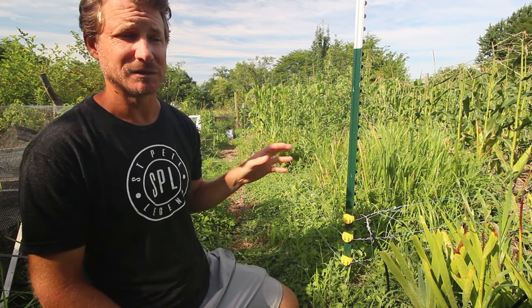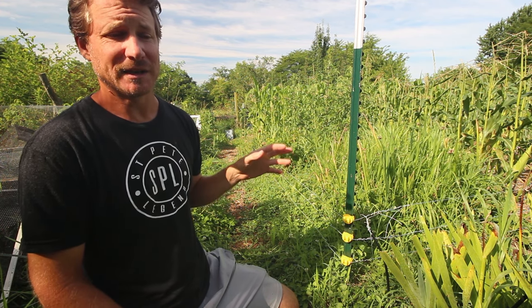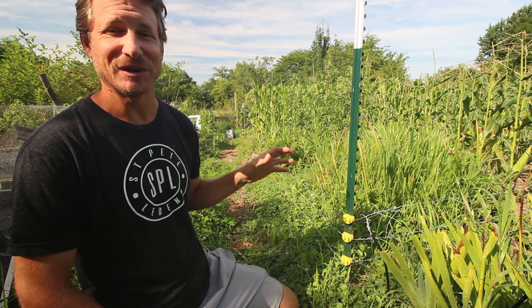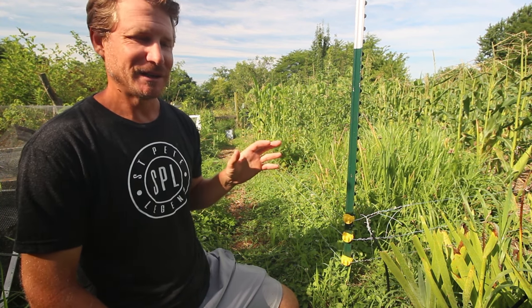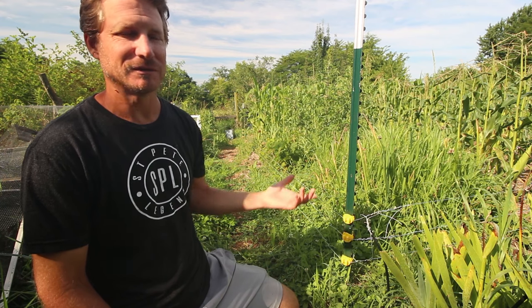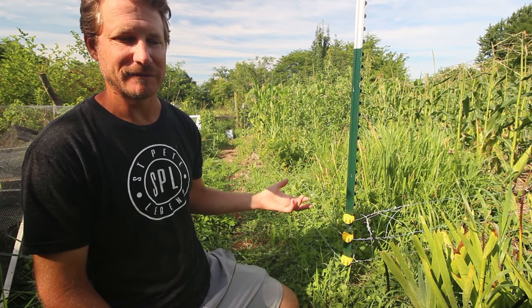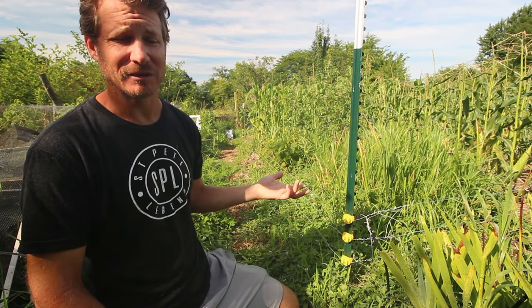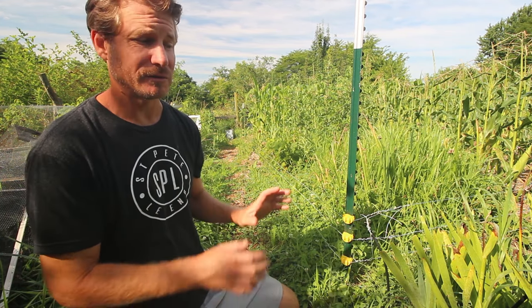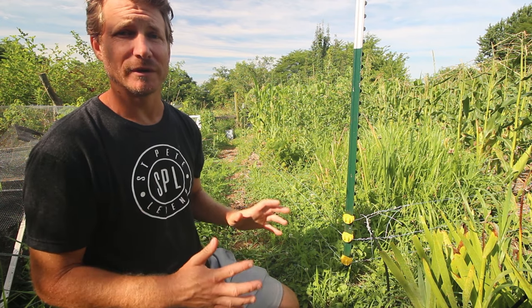Corn gets a bad rap in our country because it's over-processed and turned into corn syrup and put into everything we eat, which just makes people unhealthy. But that's because it's been ruined — it's a great food source and a great source of nutrients. If we can grow it and it grows super easily without a lot of effort or chemicals, why not do it? This year I'm looking forward to hopefully having a full crop of corn.